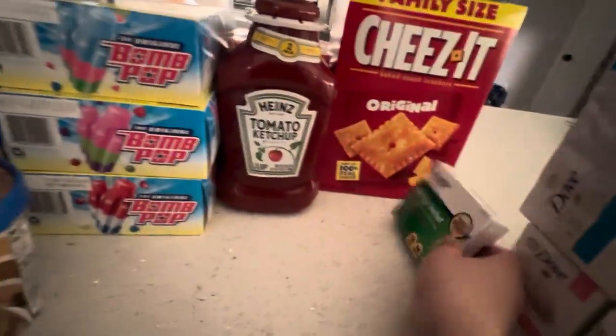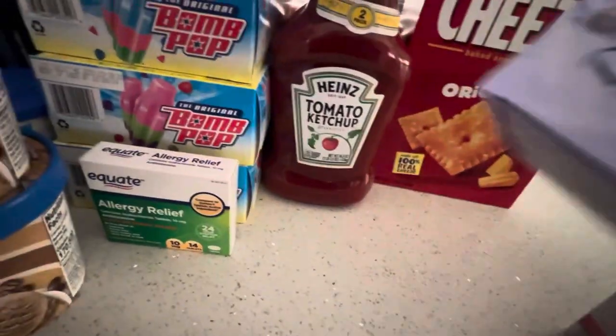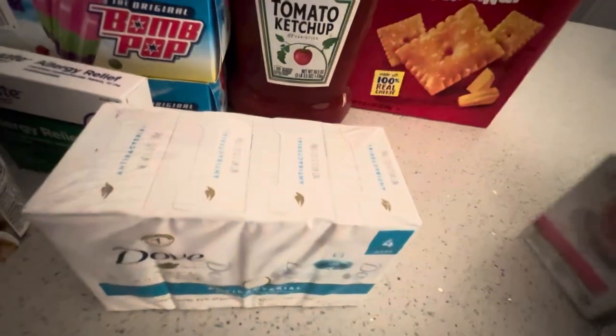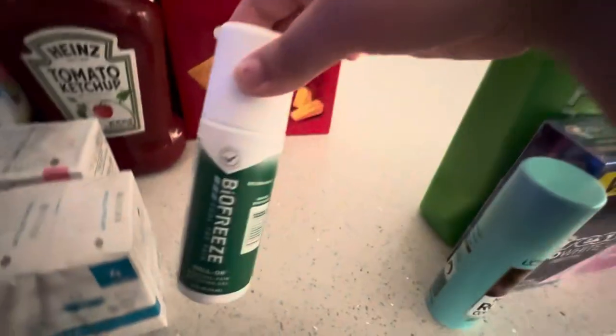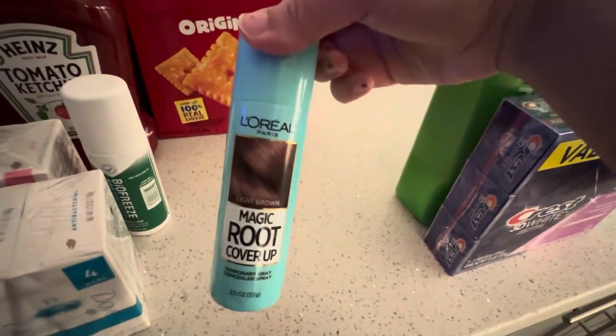I have some Allergy Relief for Mom. I have some Dove Care Protect Antibacterial Soap, Dove Pink Soap, and Biofreeze — so we could get more refilling it. I also have Muscle Recovery for Mom.